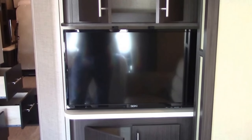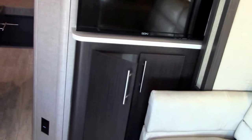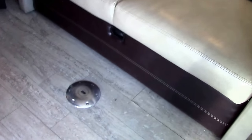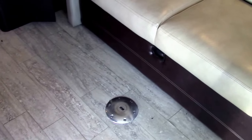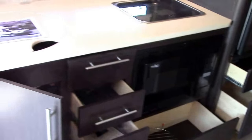Here's our second television in the living room, with storage above and below in a really pretty dark walnut style stain. There is a single pedestal table that can go in one of two places — it'll go in front of the couch for TV time or eating as a dinette, and it'll also go in the back master bedroom that I'll show you in just a minute.